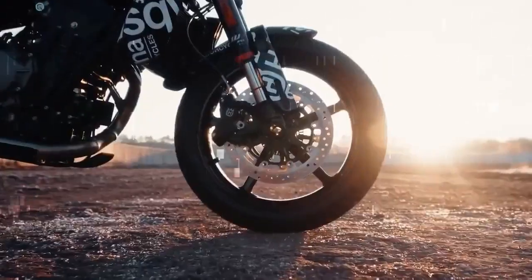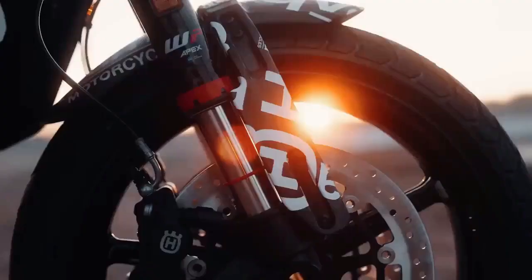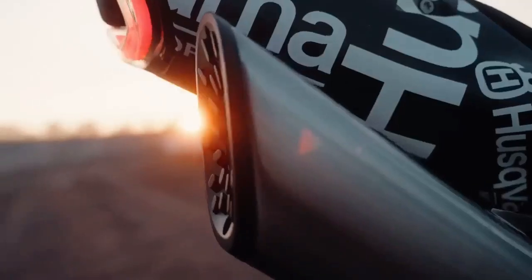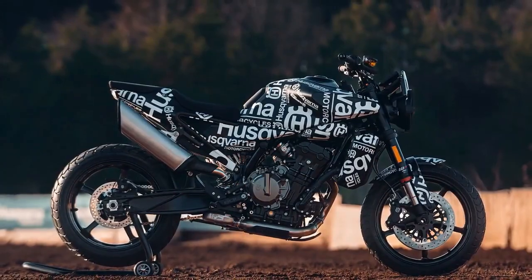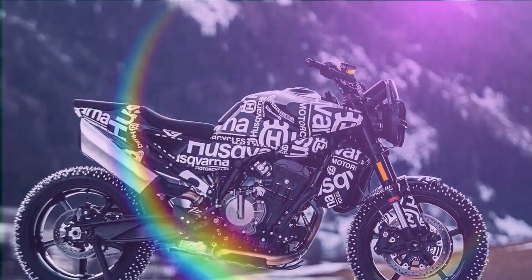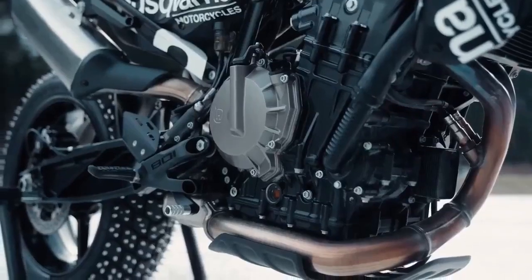Transitioning from urban roads to winding routes, the engine's vitality becomes apparent, undoubtedly buoyed by the bike's nimble weight, claimed at 399 pounds without fuel. With power to spare, it effortlessly lifts the front tire or induces controlled slides, especially when not constrained by conservative TC settings. Overall, the engine's performance begs the question: why didn't Husqvarna integrate it into their lineup sooner?